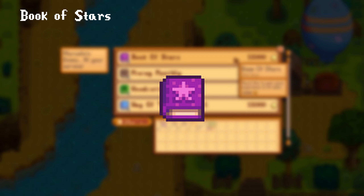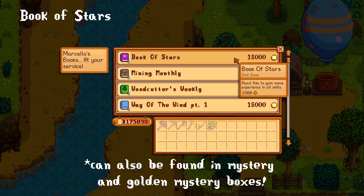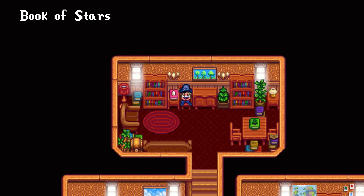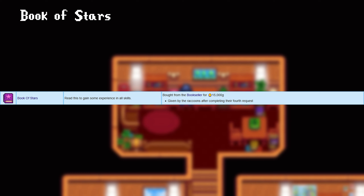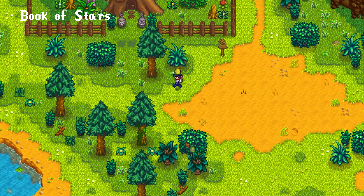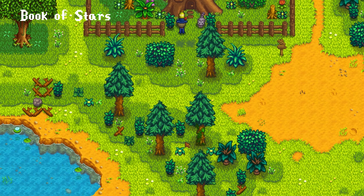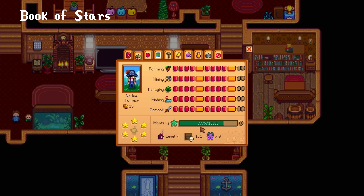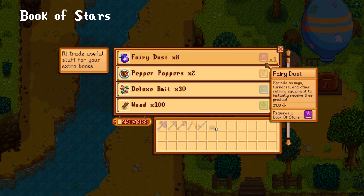The Book of Stars will grant you instant experience in all skills. This can be bought from the bookseller for 15,000 gold, or — as stated on the wiki — given by the raccoon upon completing his 4th quest, though I'm not entirely sure how true that is since I got a different reward. If you're already maxed out in your skills you will get 1,250 mastery points instead. This book can also be traded in for 8 fairy dust via the bookseller.